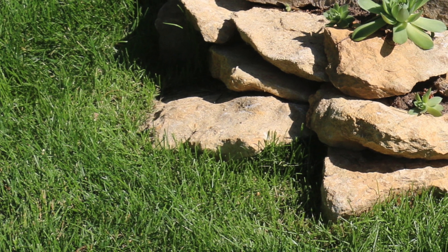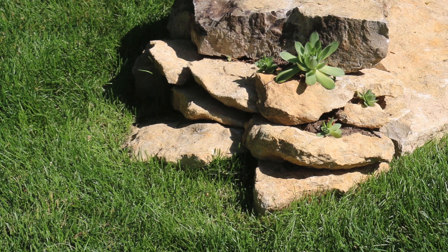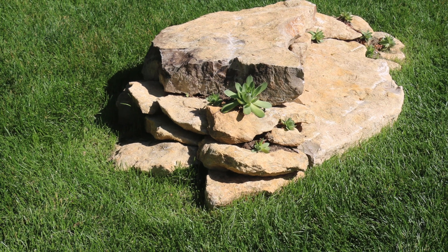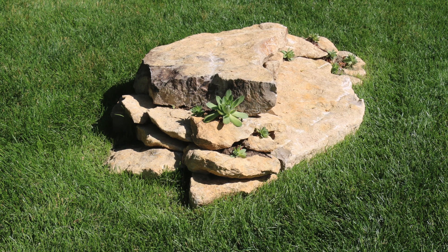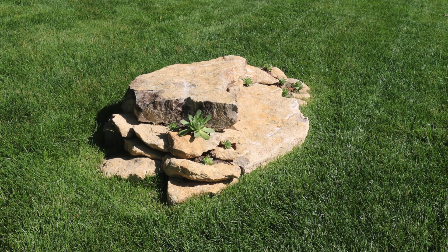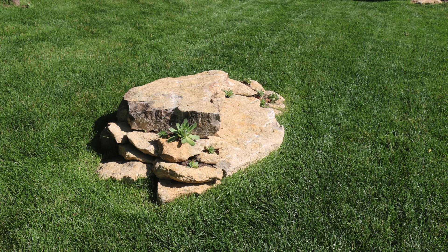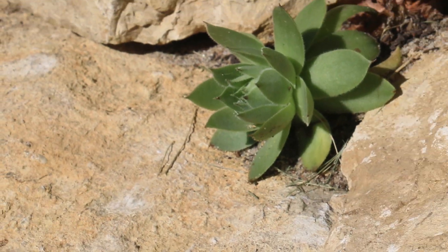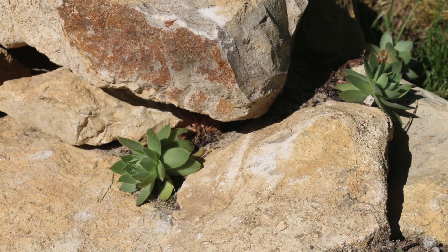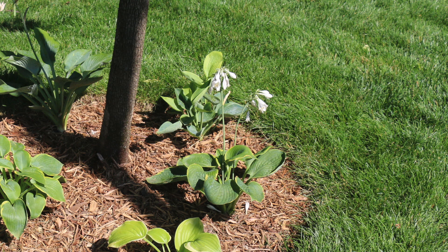Welcome to the tour. It seemed only fitting that we begin in the same location where our introduction ended, what we refer to as the resident rock formation. It's called that because the rocks you see here were resident to this property long before we were. Roger, our excavator, dug them up from about the level of where our basement floor is now, set them on the vacant lot next door, and I placed them here after the sod was in. Rosie has since added some of her hens and chickens, which she brought from the other house.